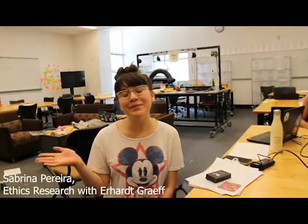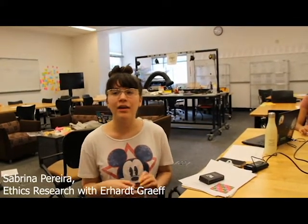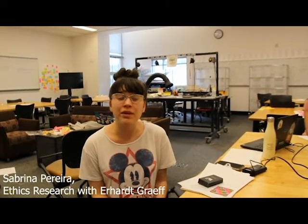Hi, my name is Sabrina Pereira. I am a rising junior. What my team is doing this summer is we are working to bring in more context and ethics into specific parts of Olin — whether it be in the curriculum or in the culture. So what this really boils down to is we're trying to create more opportunities for people to think about and reflect on the world around them and what their role is as engineers.